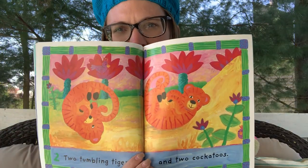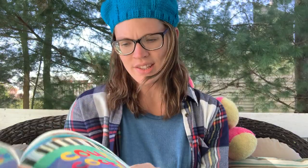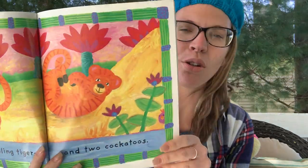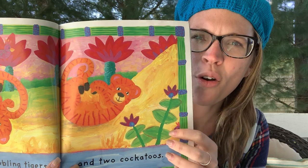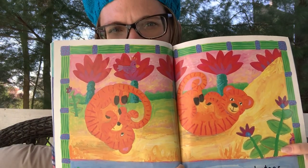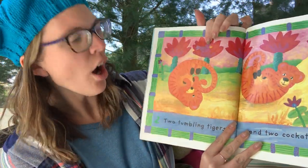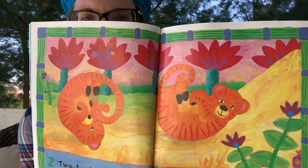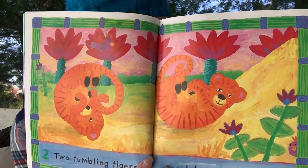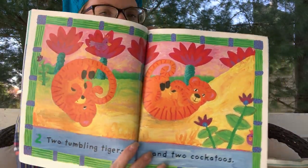Two tumbling tigers and two cockatoos. Let's see — do you see the cockatoos? Miss Hilsher sees them. One. Do you see the other one? Where's the other one? One, and there's the other cockatoo — it's blending in with the flower. What color is it now? It's pink. Very good. Oh, Roxy fell over — there we go.